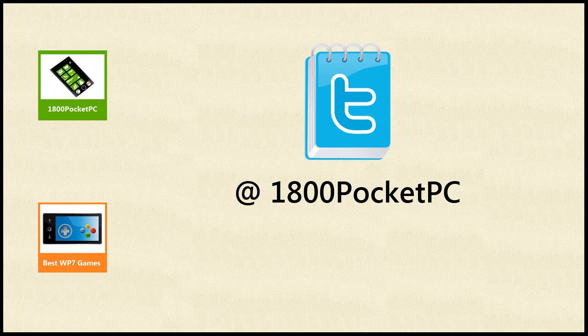Hey guys, welcome to 1800 Pocket PC Windows Phone News Roundup. Today on the 3rd of October, these are the headlines.